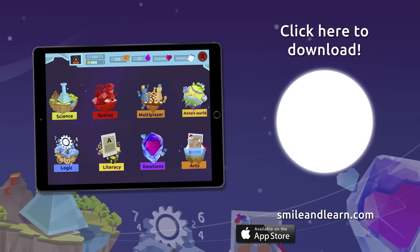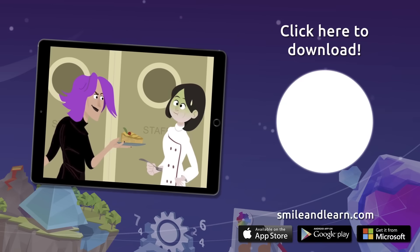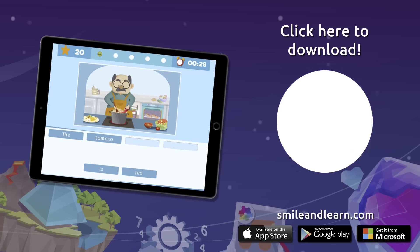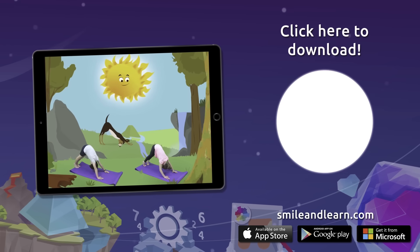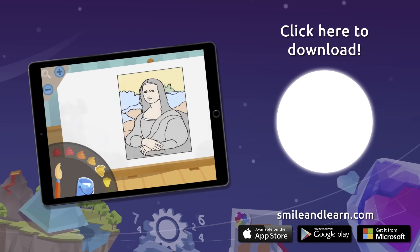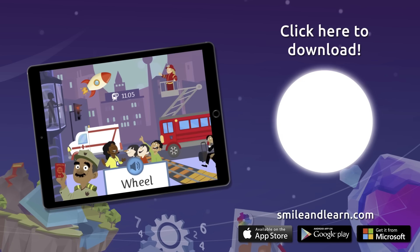Do you want to keep on learning? Try for free our Smile and Learn platform for a month and enjoy all of our games, videos and interactive stories. Download Smile and Learn on your mobile, tablet or PC.